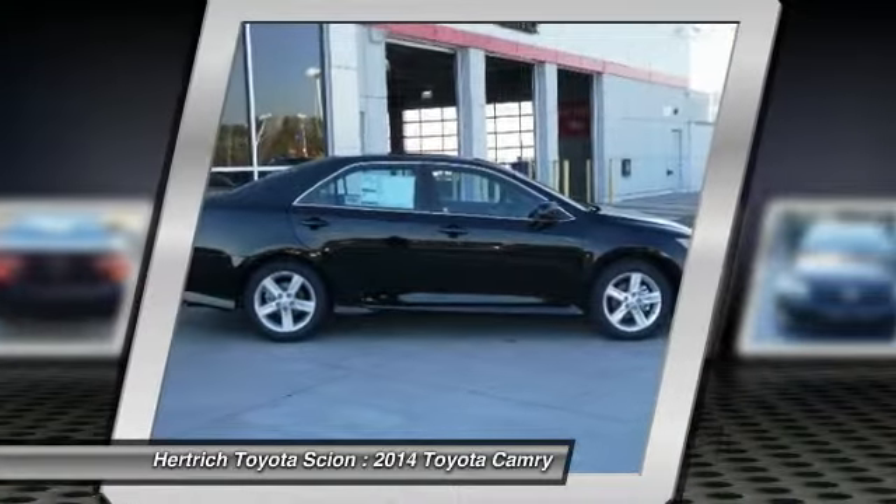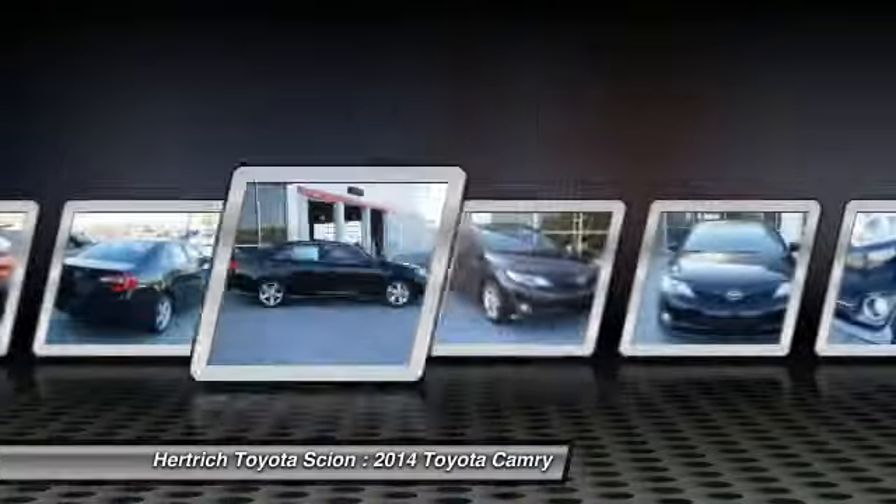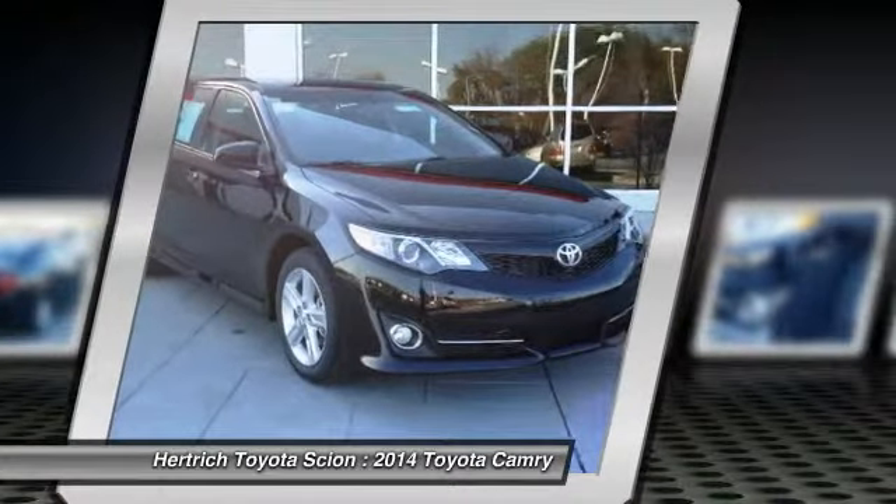The Camry SE will provide you with everything you have always wanted in a car: quality, reliability, and character.